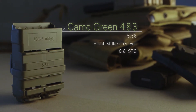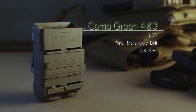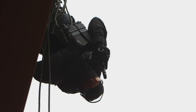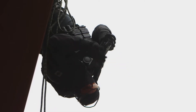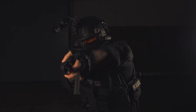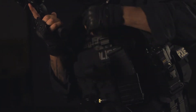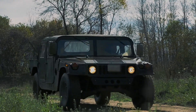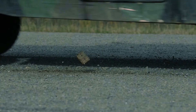New Camo Green 556 Pistol in 6.8 SPC. Fast Mag is easily accessible in any combat situation, allowing immediate indexation of your magazines — unlike velcro pouches, which will cost you seconds. Ran over by a four-ton Humvee, Fast Mag's integrity remains.